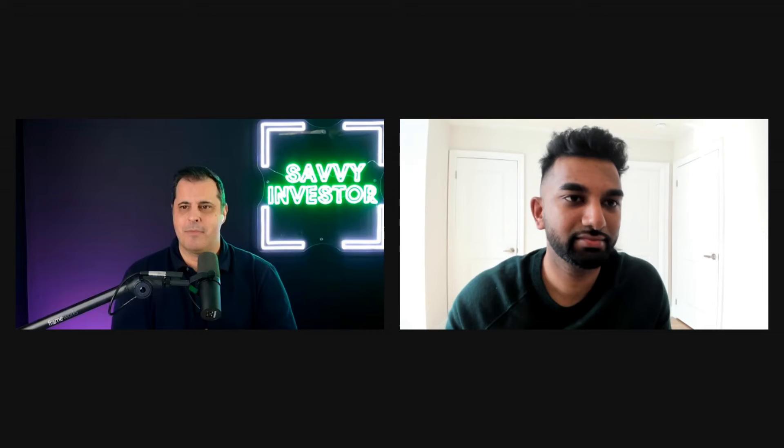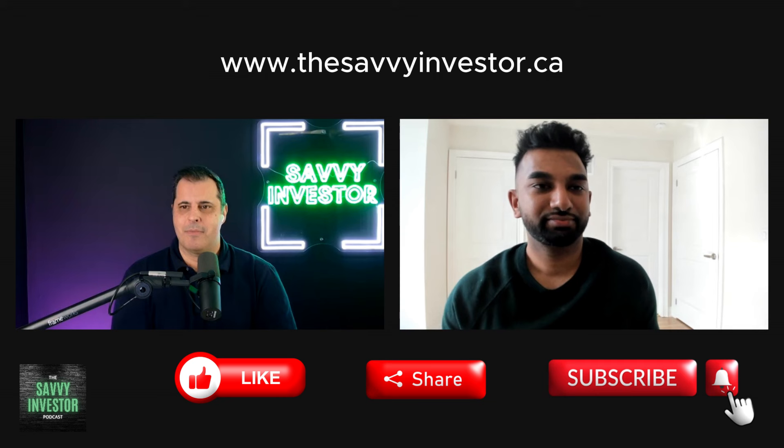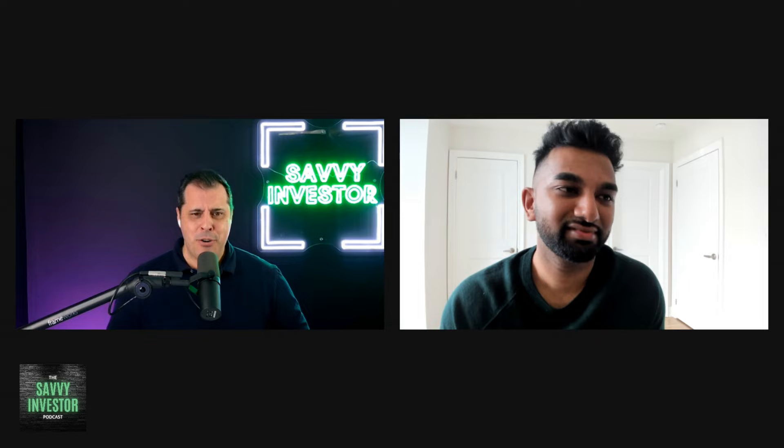Welcome everybody. We've got another great episode here on the Savvy Investor Podcast, and I've got a great guest today — Mayu Thava, all the way from Ontario. How's it going? Doing good. And where are you located? I'm based in Vancouver.